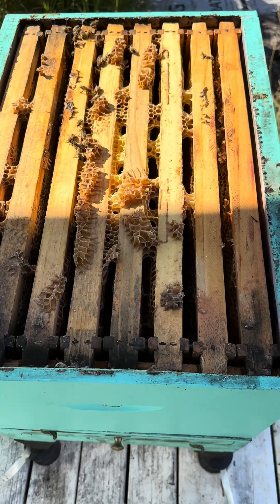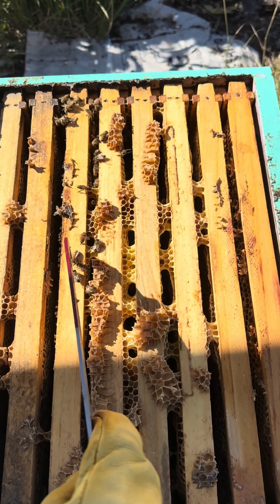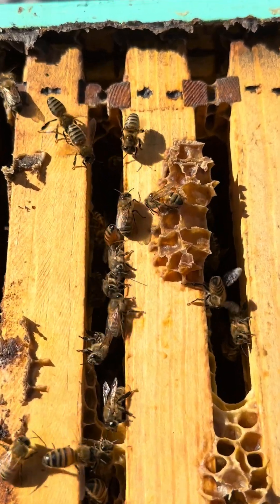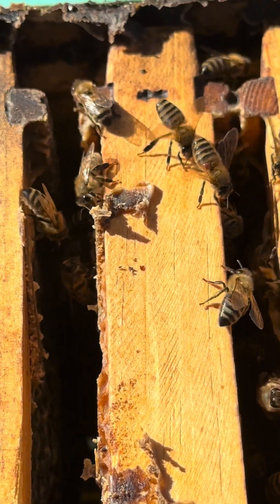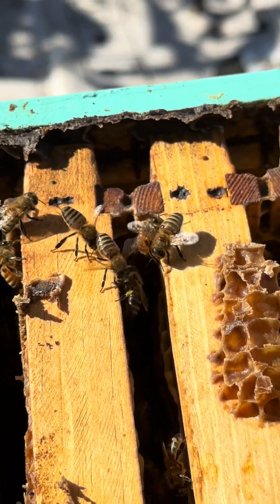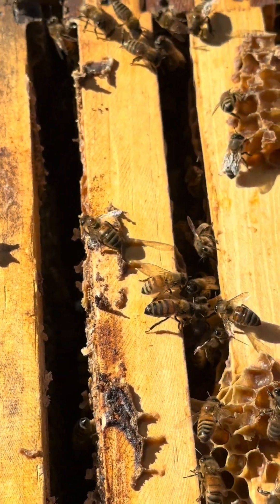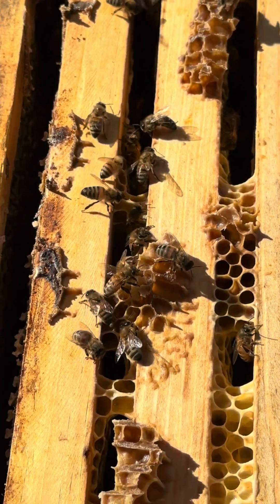Down in the brood box, things aren't looking really good. There's basically just a remaining part of the bee colony across about three frames, with very few bees still hanging on. You can just see the mites attached and crawling all over these bees. It's pretty heartbreaking to see how quickly varroa can get in and really collapse a good strong colony — this one was probably producing the most honey for us last summer.